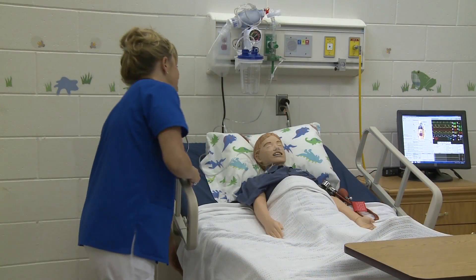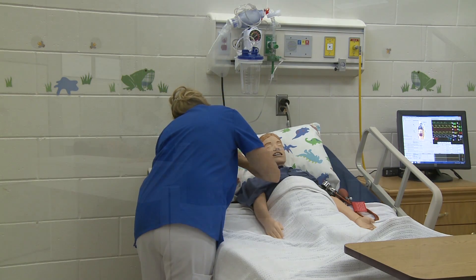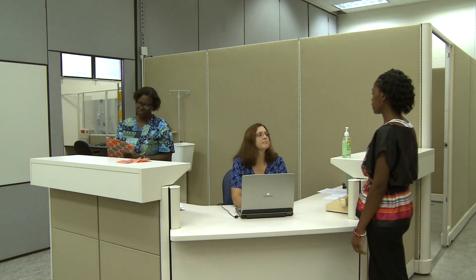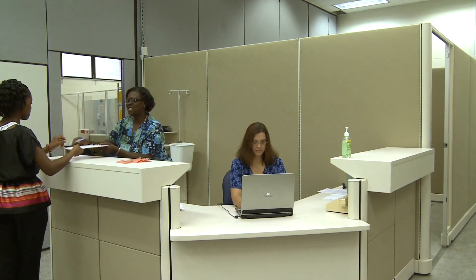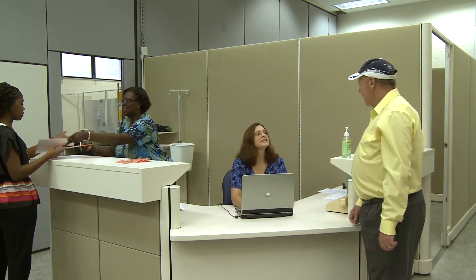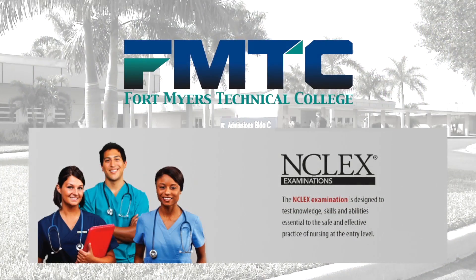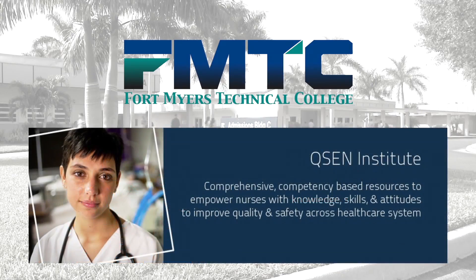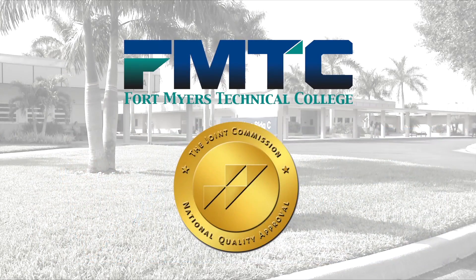In addition to reviewing technical skills in the clinical simulation lab, FMTC's health science programs focus on quality, safety, patient-centered care, therapeutic communication, as well as patient and family education. All of the simulations have been validated by NCLEX standards, QSEN competencies, and national patient safety goals.